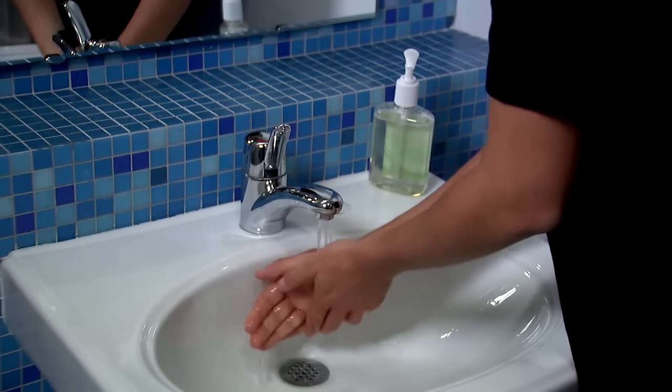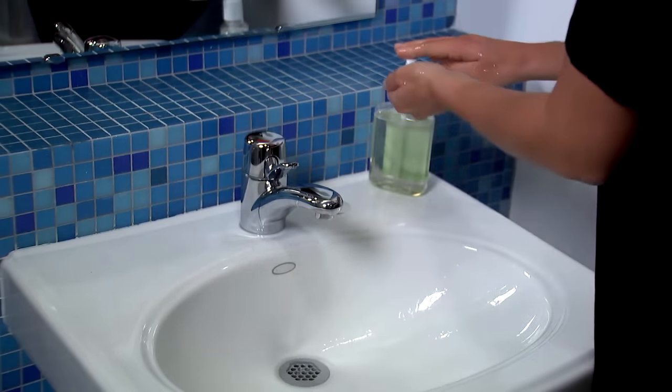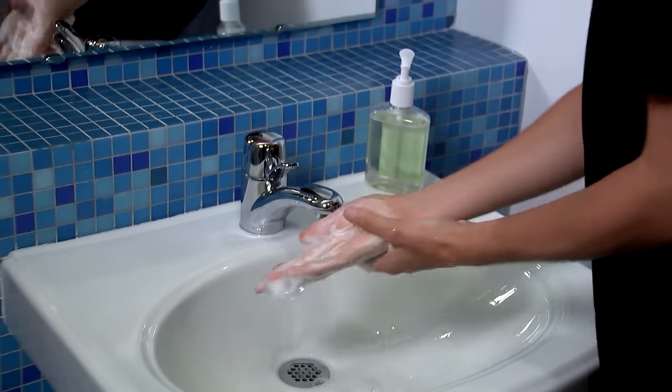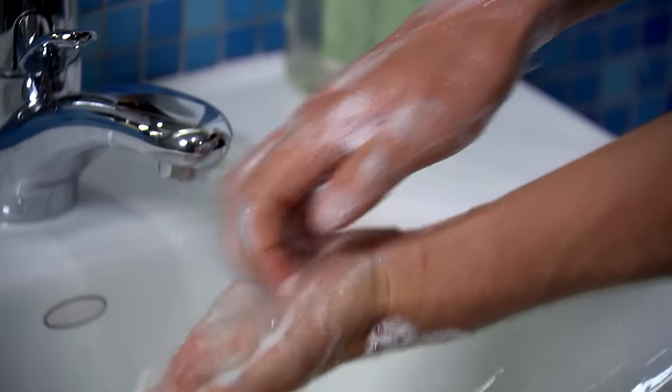We're going to show you the right way to do each step. First, wet your hands with clean running water. Turn off the tap and apply soap. Then, lather your hands by rubbing them together with the soap. Be sure to lather the backs of your hands, between your fingers, and under your nails.